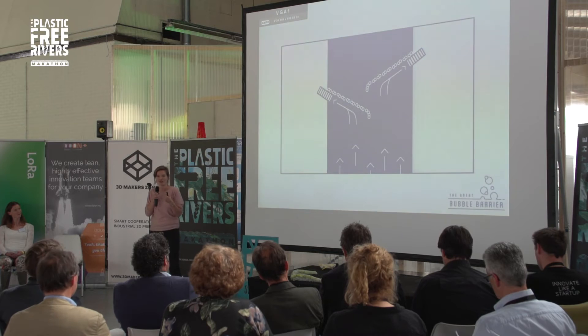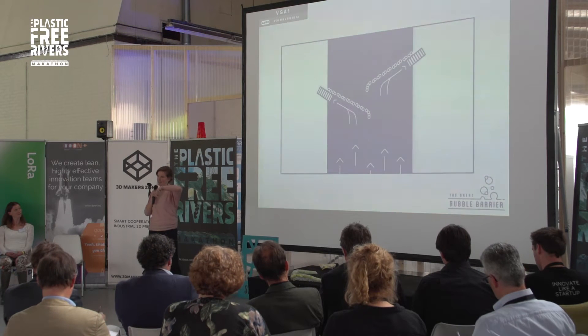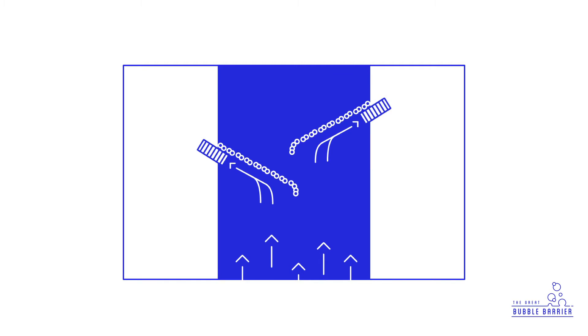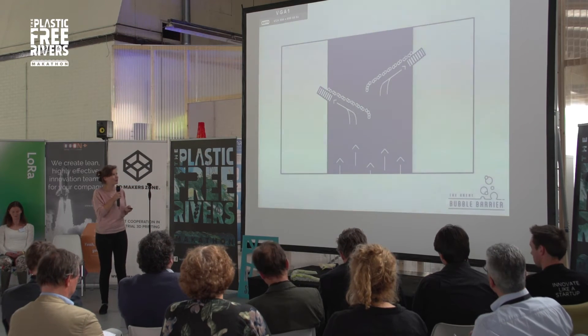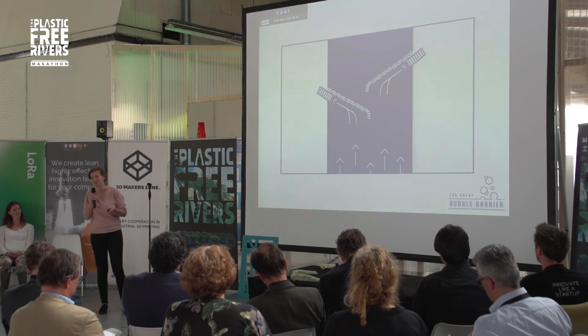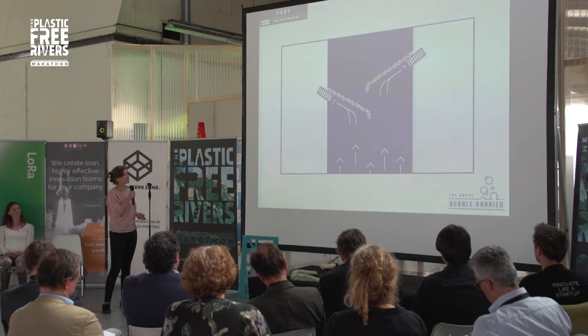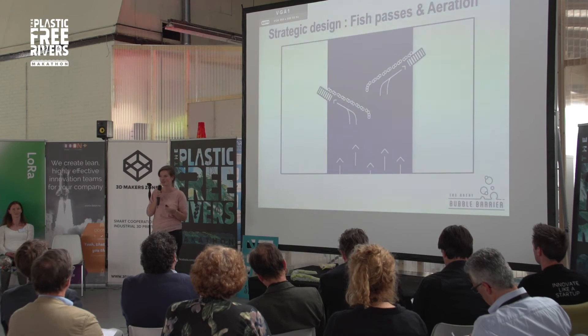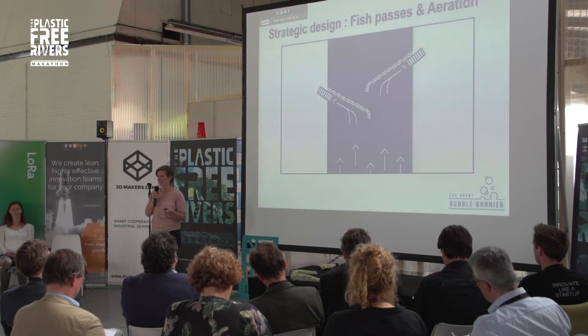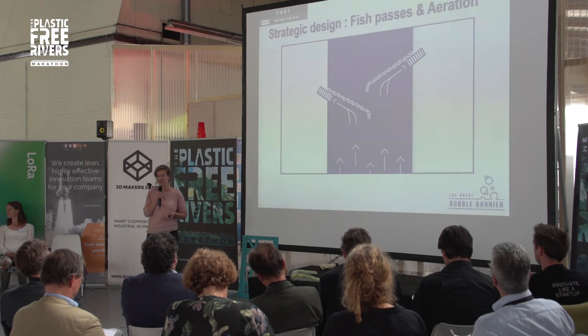Boats and ships can just go over it, because it's not a mechanical surface, and fish can just make a little slalom — a little pass around it — so all the natural life and the normal way of the delta can still be maintained. Moreover, it has a really beneficial side effect, which is called aeration. Aeration is increasing the oxygen rate within the water, and if you increase it, you improve the ecological system.